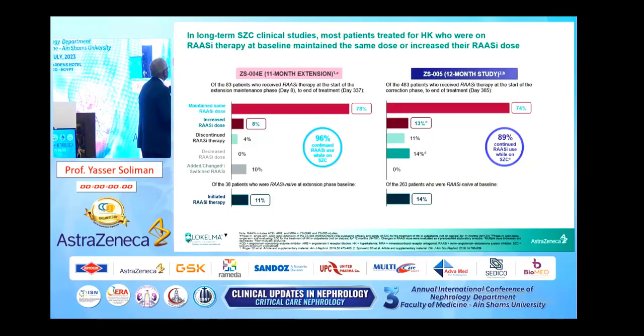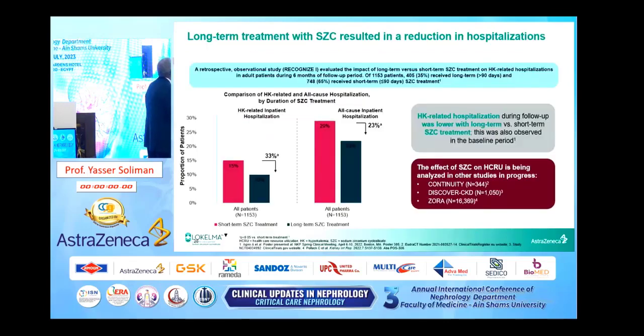In long-term studies, the use of sodium zirconium cyclosilicate enables patients to maintain RAS inhibitor therapy or even increase the dose, and some patients may reintroduce or become naive users of RAS inhibitor therapy. Long-term treatment results in reduction in hospitalization — for all-cause inpatient hospitalization and more prominently for hyperkalemia-related inpatient hospitalization.